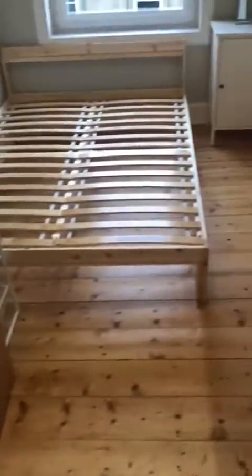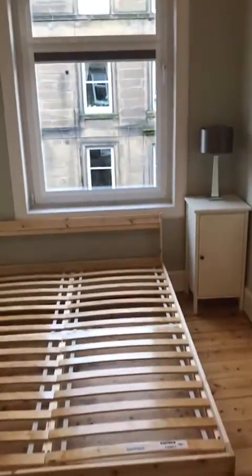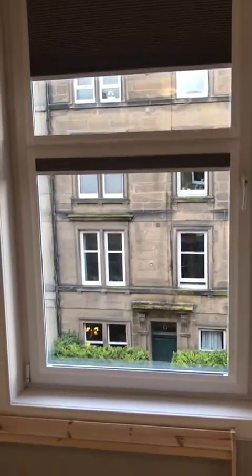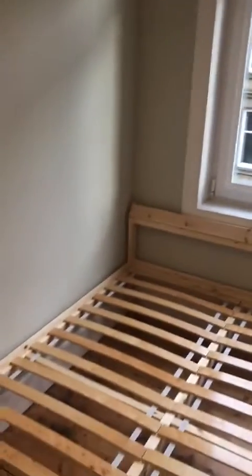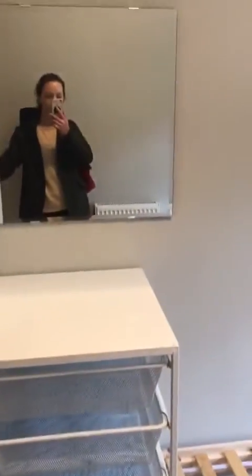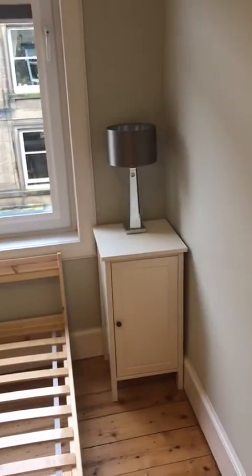This is the second bedroom. There will be a mattress on that bed. This is painted light grey and is also facing onto Steele's Place. There's a slightly smaller wardrobe, a drawer unit, a mirror, and a side table with side lamp.